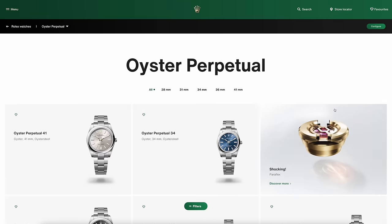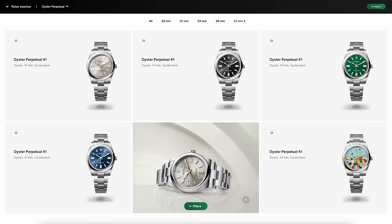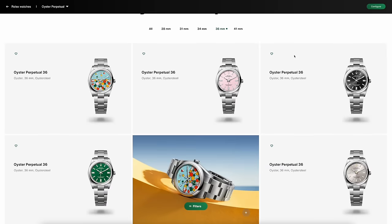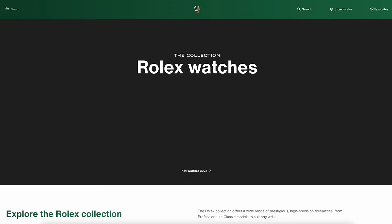Moving on to the Oyster Perpetual. We lost a few dials over the last few years but also picked up some new ones last year with the Celebration dial — and that's still there. In the 41 we've still got silver, black, green and blue. Still get pink in the smaller models and the Tiffany is still there. No changes that I can see, but please let me know.